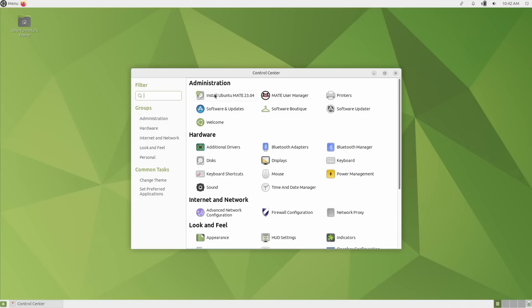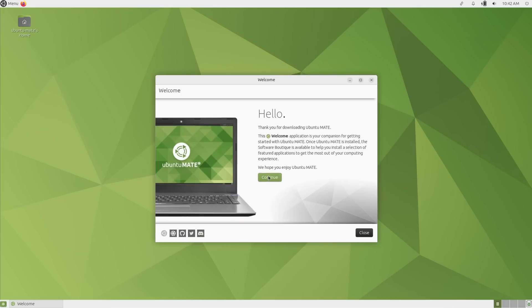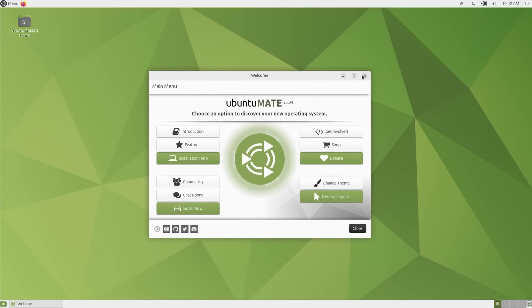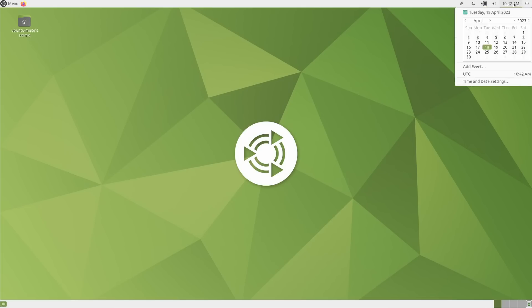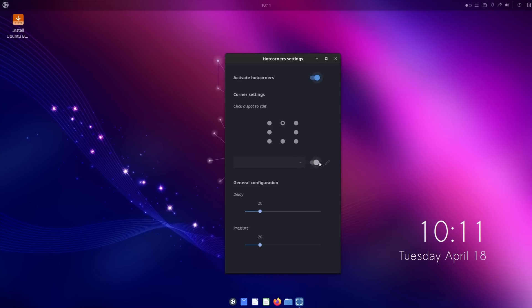Ubuntu MATE 23.04, as far as I could find, only updated the internals and repos to match the regular Ubuntu variant, with PulseAudio being replaced with Pipewire. The desktop stayed the exact same as in 22.10, which seems logical since the latest version of MATE 1.26 dates from 2021.